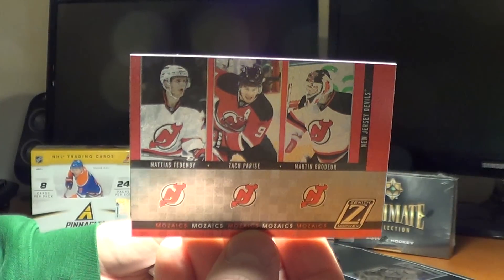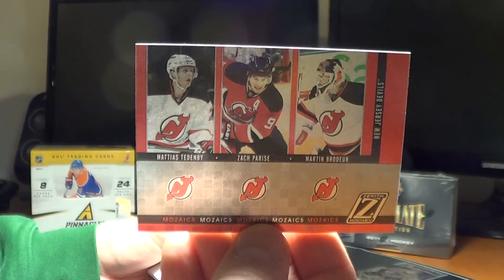We have a Mosaics hit for the Devils — Matthias Teddenby, Zach Parise, and Martin Brodeur.